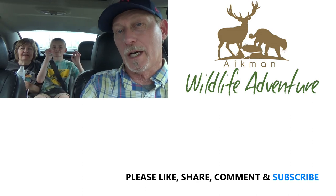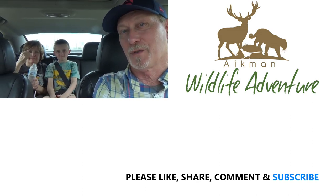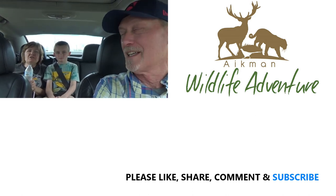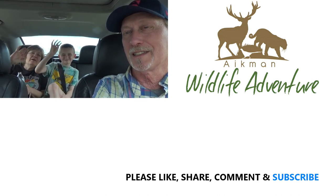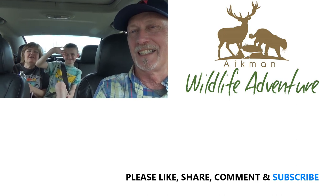What did everybody think about the Aikman Wildlife Adventure we just went through? Pretty good — thumbs up! I loved it — it was awesome, worth every penny. It was, and I've been wanting to do this for a long time. So thanks for watching! Comment below if you've been here. Bye! See you on our next adventure.